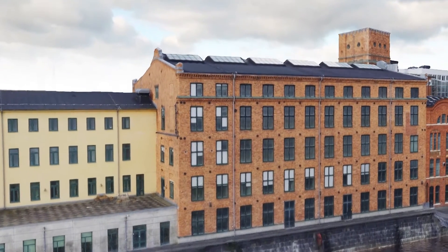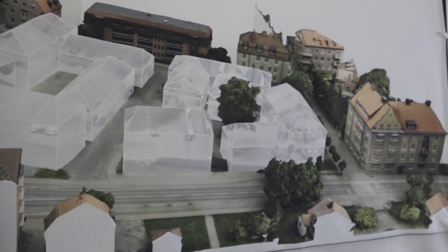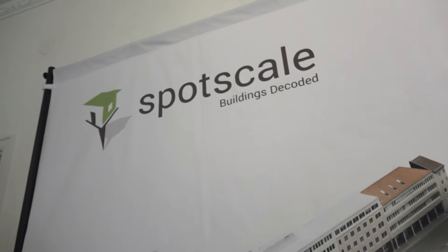SpotSkill is focused on the 3D processing of the data. We let our partners, the drone pilots, fly and capture the building from all sides. They upload the images to us and we create perfect 3D models of the environment, and leverage that on VR, web, and 3D print.